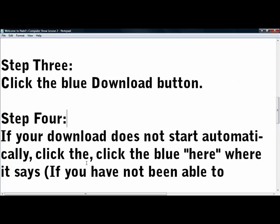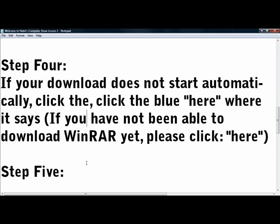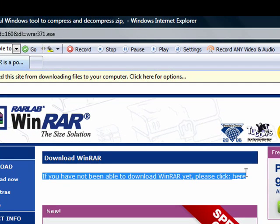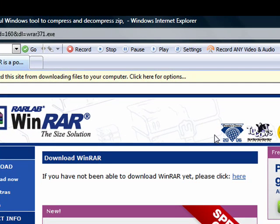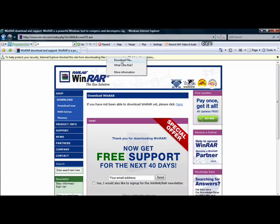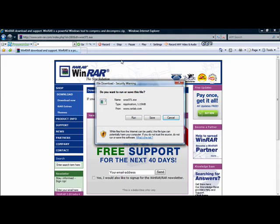Step 4: If your download does not start automatically, click the link that says, 'If you have not been able to download WinRAR yet, please click here,' which is right here. Now, I have Windows Vista, which is supposed to be real secure. I think this happens in Windows XP too — it depends on what kind of Internet Explorer or browser you have.